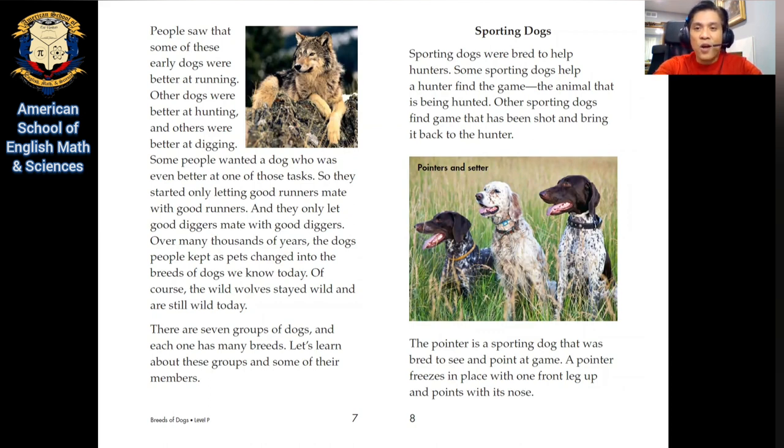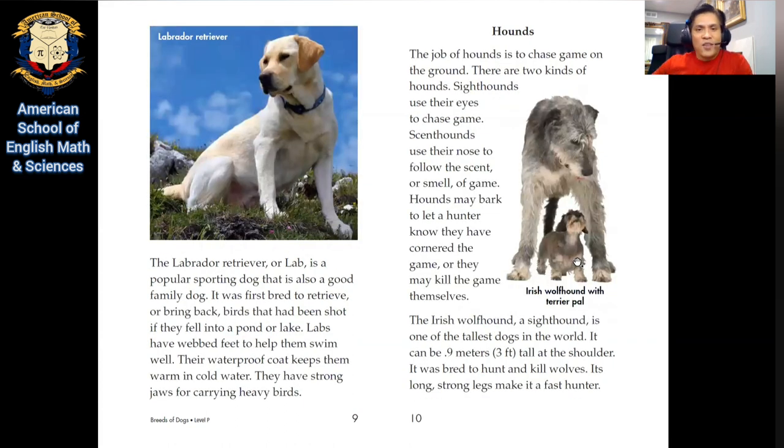Sporting dogs. Sporting dogs were bred to help hunters. Some sporting dogs help a hunter find the game — the animal that is being hunted. Other sporting dogs find game that has been shot and bring it back to the hunter. The pointer is a sporting dog that was bred to sit and point at game. A pointer freezes in place with one foot up and points with its nose — that's pretty awesome! The Labrador Retriever, or Lab, is a popular sporting dog that is also a good family dog. It was first bred to retrieve birds that had been shot if they fell into a pond or lake. Labs have webbed feet to help them swim well, a waterproof coat that keeps them warm in cold water, and strong jaws for carrying heavy birds.